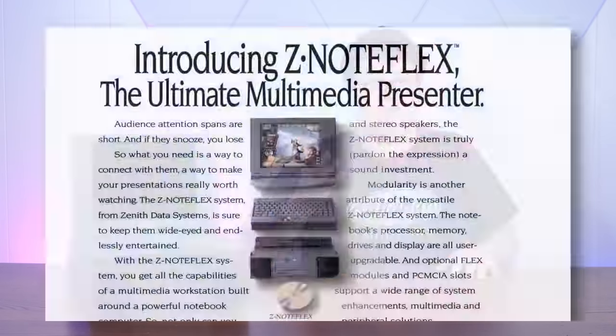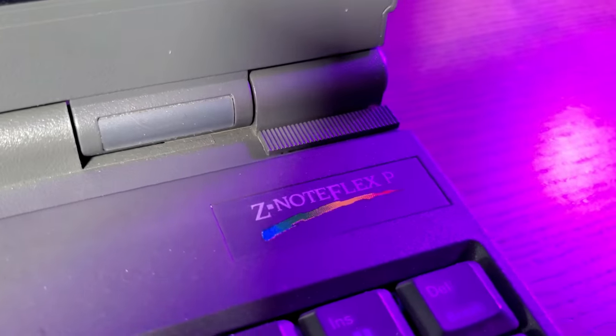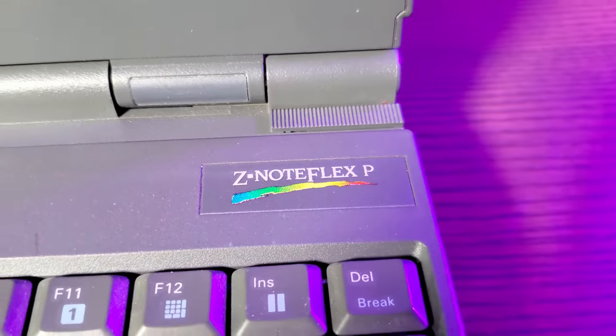So what in the heck is this thing? I posted a picture of it on Twitter and someone came through with a scan of an ad from 1994. Apparently it's the Zenote Flex system, which Zenith thought would be the ultimate multimedia presenter. It originally came in a 486 with color or passive matrix grayscale, but I lucked into a later model - the Zenote Flex P. The P probably stands for Pentium, because that's what this thing has: a Pentium 75.